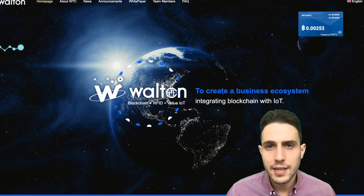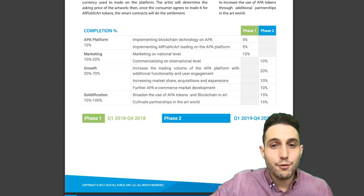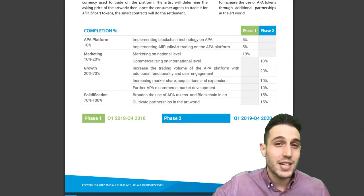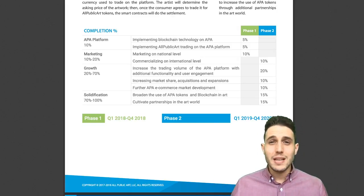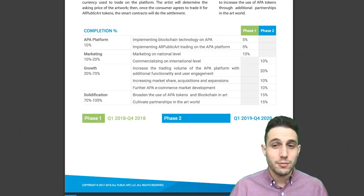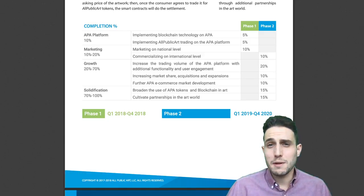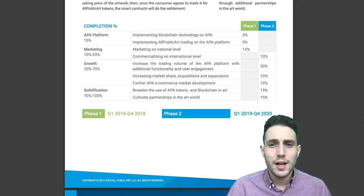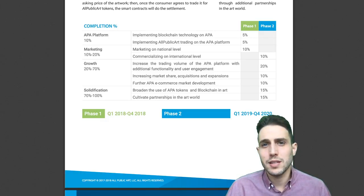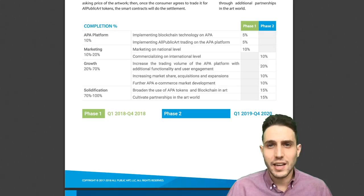As an investor, I'd be extremely concerned about other RFID technologies much farther along in development. Looking at the All Public Art white paper, we can see they are really not far along in their development phase. Their APA platform implementing blockchain into their existing marketplace — which isn't much to talk about — is only 5% complete. That doesn't mean they're building a robust marketplace; they're just implementing the token into an existing marketplace that doesn't have much going on. They are not technologists, and they're not even 10% done with building their platform, having supposedly been building the All Public Art website since 2015. Saying they're 5% done with development raises a lot of alarm bells — this project is a long, long way from delivering on any of its promises.